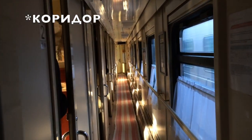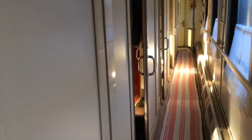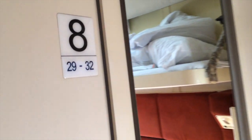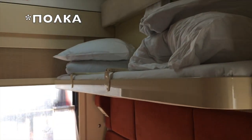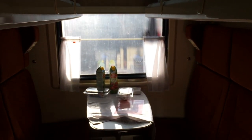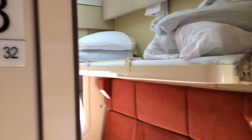Внутри каждого вагона длинный коридор. Слева купе. Кто-то спит. Справа окна. Заглянем внутрь купе. В каждом купе четыре полки: две сверху, две снизу. В билет входит постельное бельё: простынь, наволочка и так далее. Полки раскладываются, и можно спать.